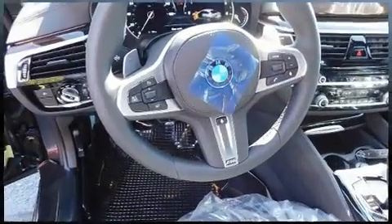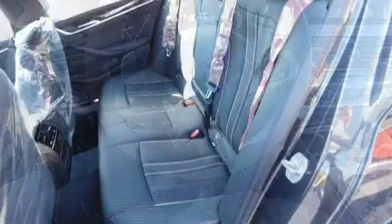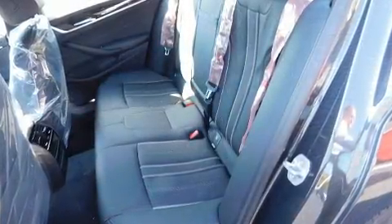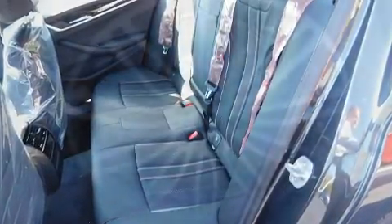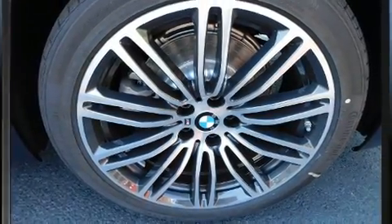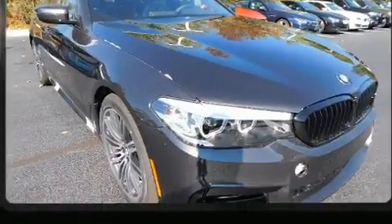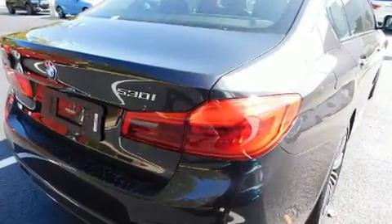Well-tuned suspension and stability control deliver a spirited yet composed ride and drive. The engine breathes better thanks to a turbocharger, improving both performance and economy. BMW prioritized practicality, efficiency, and style by including power trunk closing assist, a power seat, a trip computer, automatic dimming door mirrors, front dual-zone air conditioning, and much more.